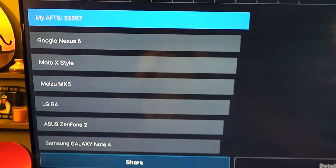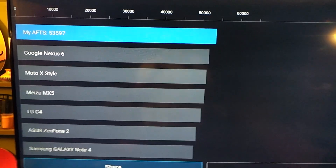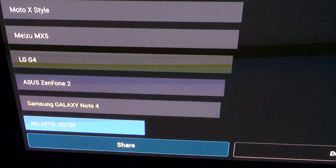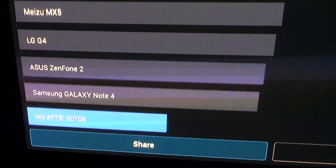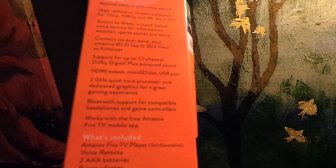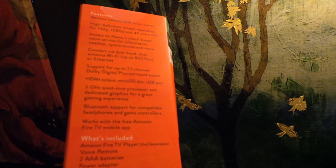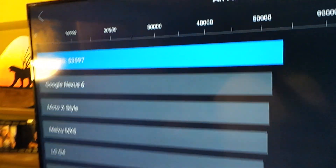I'll throw the old Fire TV score up on the screen real quick so you can see it. I didn't want to talk over that footage because we keep that one in the bedroom now and the wife had already gone to bed. But you could see that it's substantially a higher score compared to the new one.